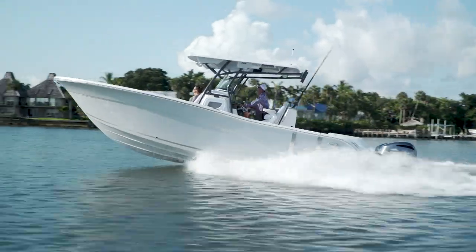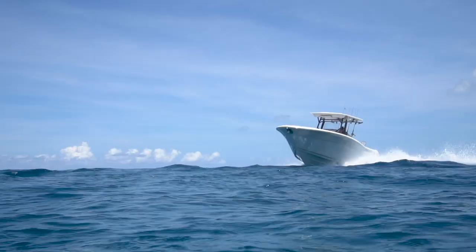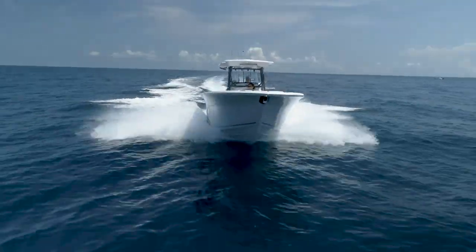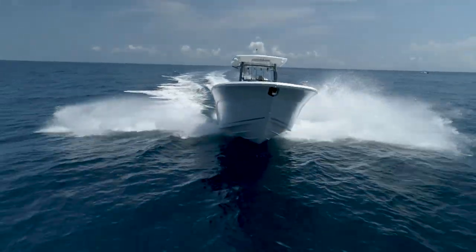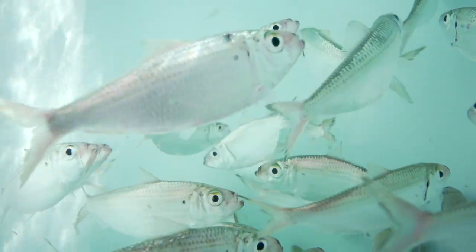One of the first things I always look at is the hole shot and how fast a boat gets on plane. This boat jumped immediately out of the hole, got us up to low 30s cruise speed at 3,200 RPMs, which is pretty impressive in itself. And 1.7 to 1.8 miles per gallon fuel economy is really good for a boat going this fast at this size. I was really impressed — we had covered quite a bit of water running offshore and every one of the baits was doing really well when we got there.